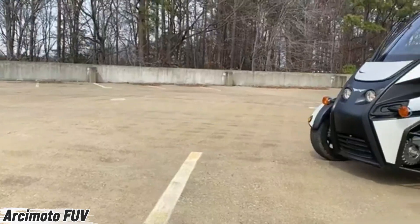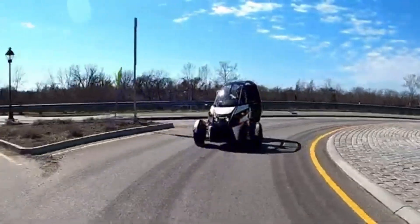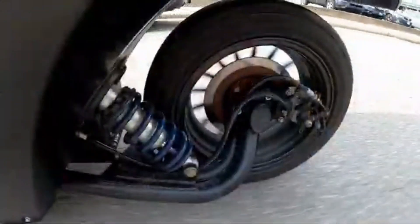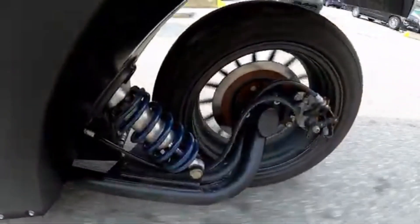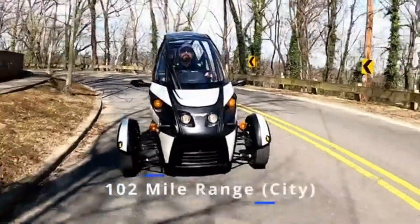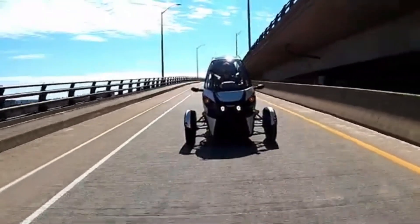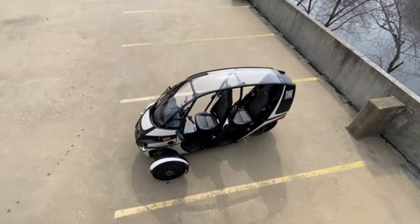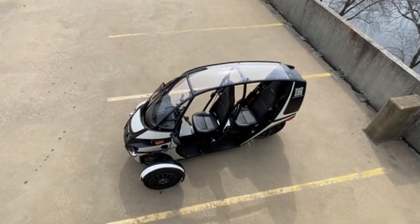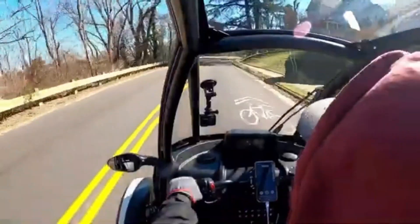Imagine zipping through the city in a futuristic three-wheeler that feels like part motorcycle, part car, and all fun. Meet the Arkamoto FUV — a fun utility vehicle built to change the way you move. Starting around $18,300, it offers everything from heated seats and grips to premium storage and upgraded batteries for longer rides. This tandem two-seater is powered by twin front motors delivering 77 horsepower.